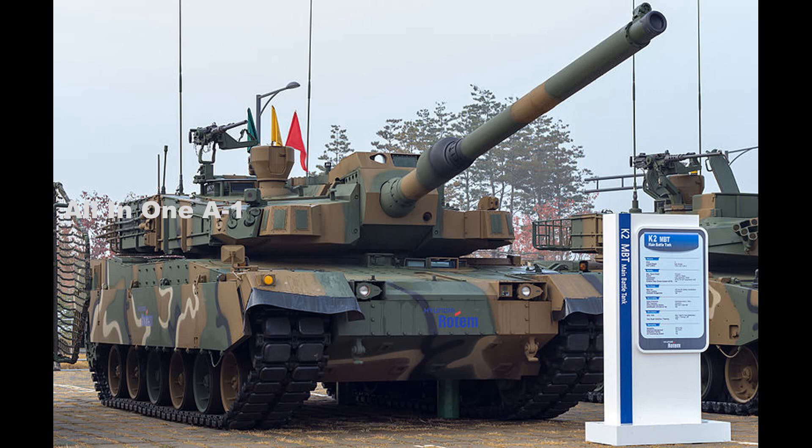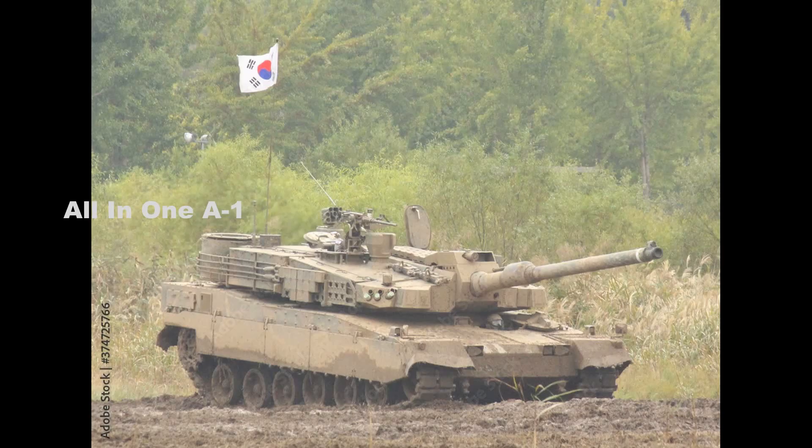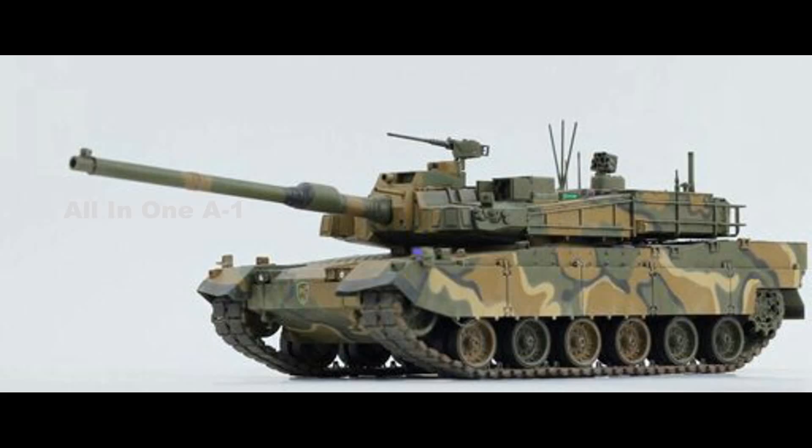The main armament of the K2 Black Panther is a 120mm L/55 smoothbore gun with automatic loader. The autoloader ensures the loading of projectiles on the move, even when the vehicle moves on uneven surfaces. The 120mm gun can fire about 10 rounds per minute. The secondary armament includes a 12.7mm heavy machine gun and a 7.62mm machine gun.